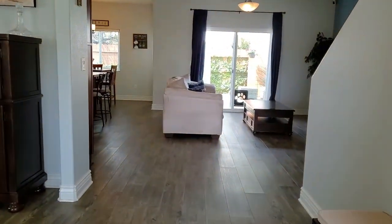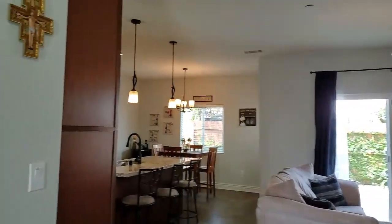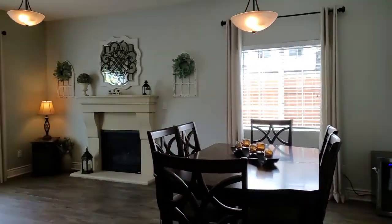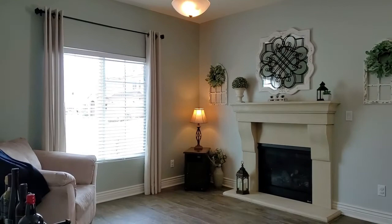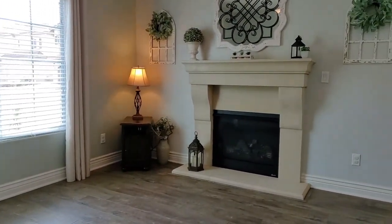As you come in, notice the attention to so many different features that this particular property offers. It's open, inviting and spacious, and has multiple locations where families and friends can gather. Towards the front of the home is this amazing, formal setup.